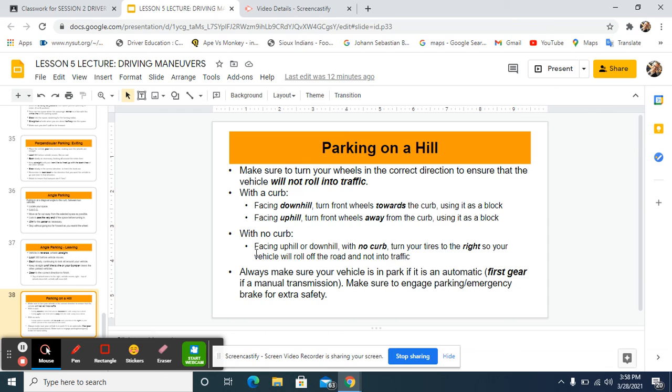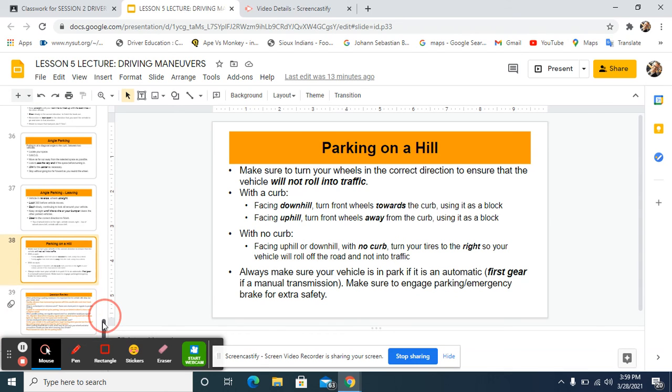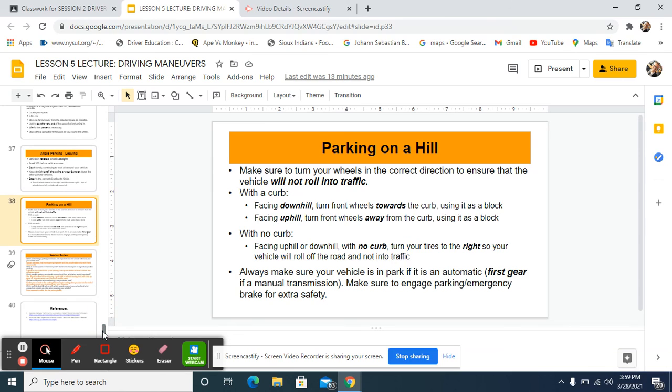When there is no curb — whether facing uphill or downhill — turn your tires to the right so your vehicle will roll off the road and not into traffic. Always make sure your vehicle is in park if it's automatic, or in first gear if it's manual transmission. Use your parking brake for extra safety, especially with a manual stick shift — you must engage it. With an automatic you generally don't need the parking brake if you have a curb block, but if there's no curb and you have a heavy load, use the parking brake too.